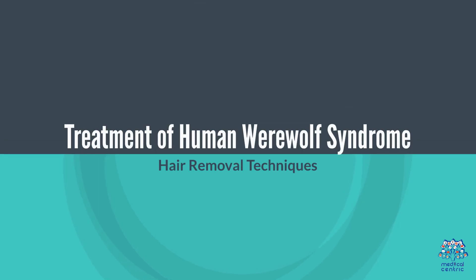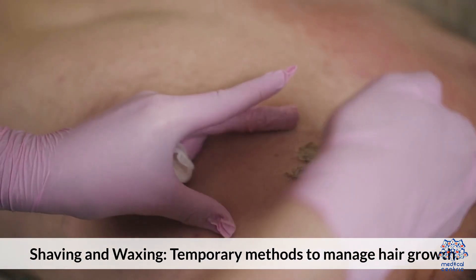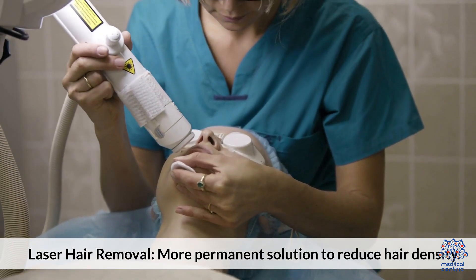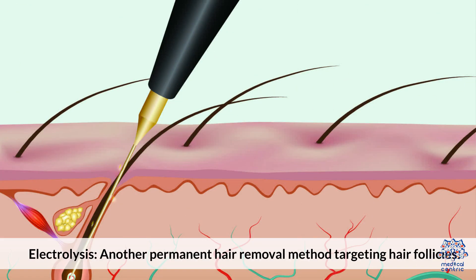Five. Treatment of Human Werewolf Syndrome. Hair removal techniques include shaving and waxing as temporary methods to manage hair growth, laser hair removal as a more permanent solution to reduce hair density, and electrolysis, another permanent hair removal method targeting hair follicles.